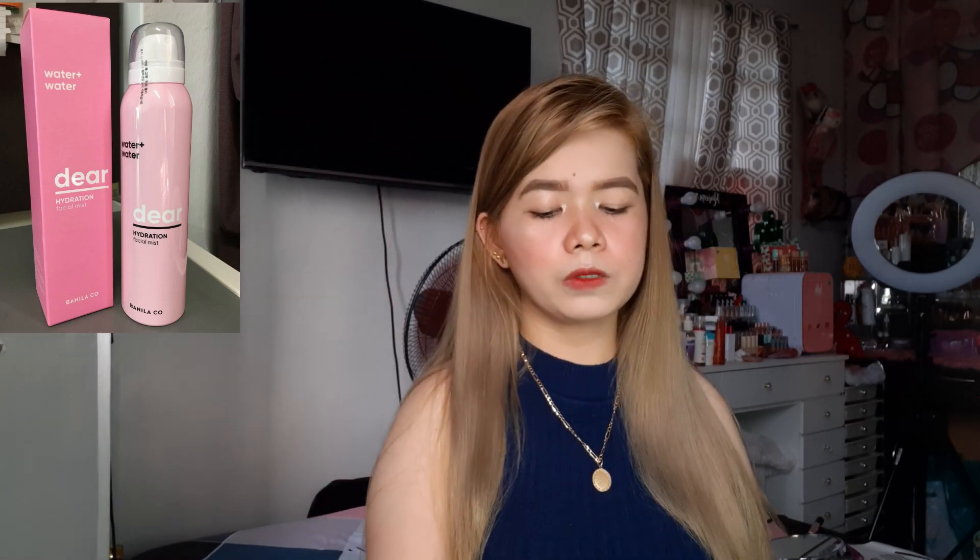Kahit hindi ko siya madalas araw-araw nagagamit, ewan ko, parang ano lang. Color pink rin yung packaging niya.